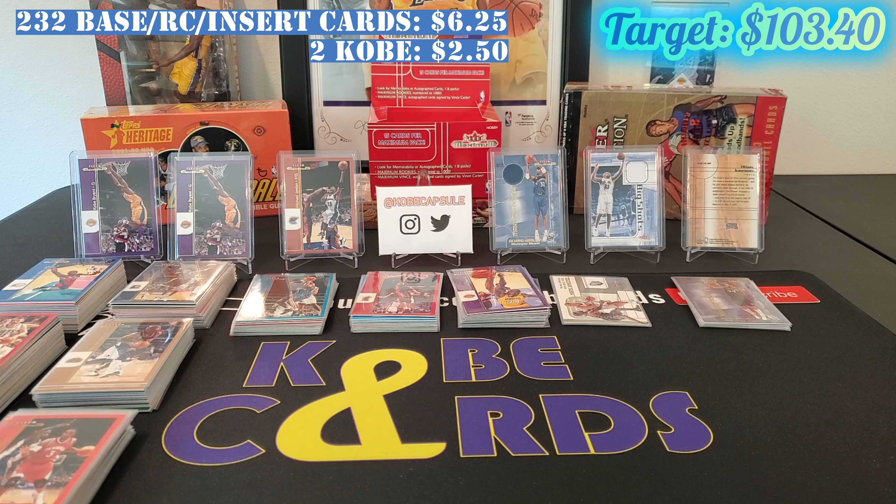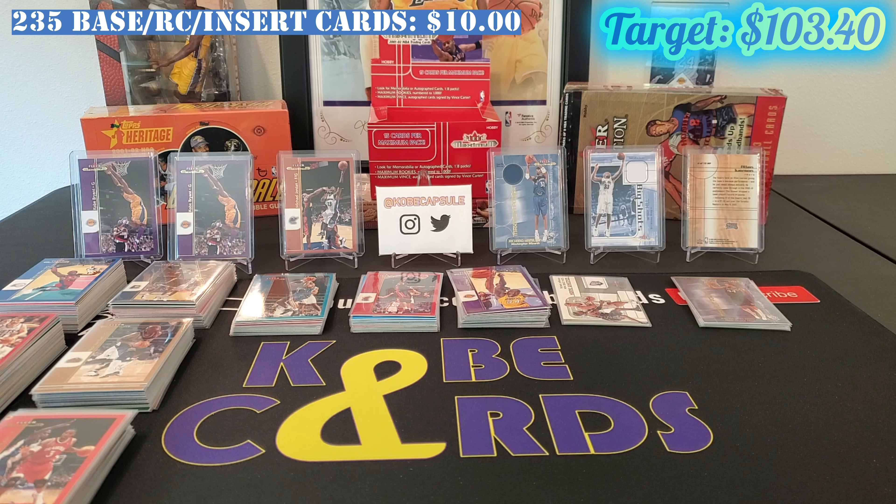Up next we've got a Michael Jordan, which would normally fetch a $10 book value. Same condition situation as the Kobe cards. I put that at $1.25 as well. Normally Jordan would go for more than Kobe, but in this particular set and condition, there isn't much of a difference in pricing on eBay — whereas in book value there's a big gap. That brings our total to exactly $10, and we've got three cards left.